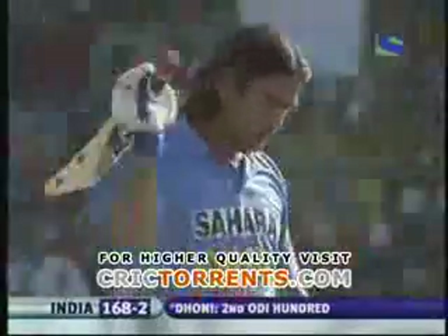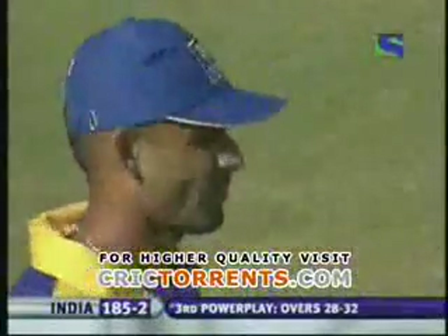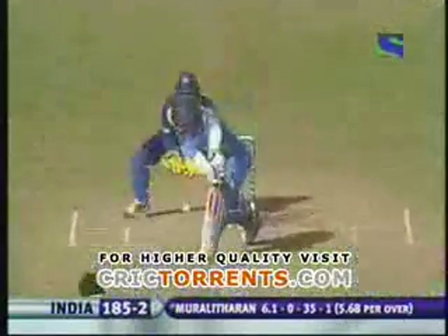A word of advice from the captain — he wants him to go on. Hasn't worked up much of a sweat getting this hundred because he's hit so many to the ropes and over the ropes — ten fours and five sixes in the hundred. Like that one, trying to play it onto the onside — out of it, he's gone.